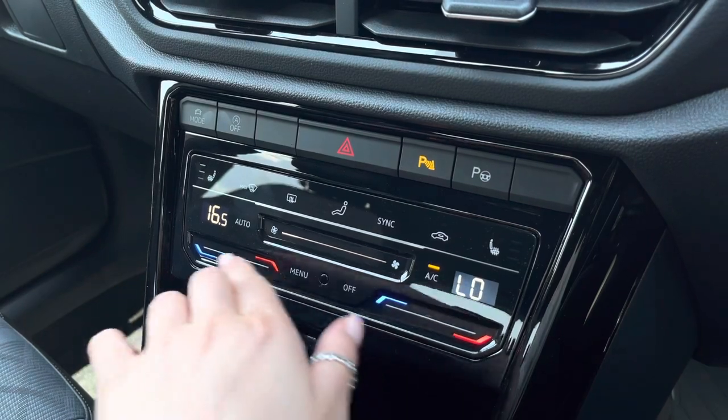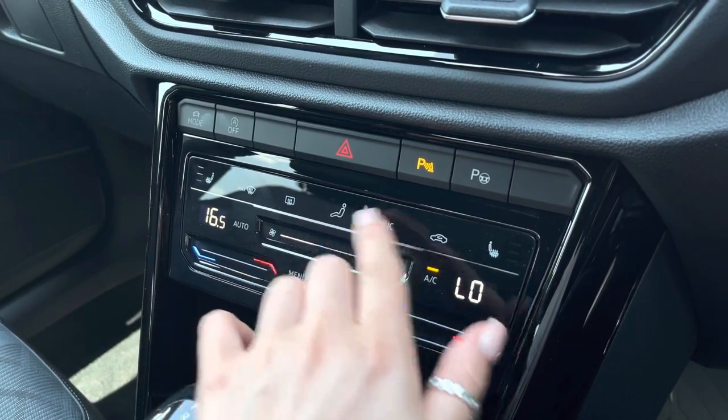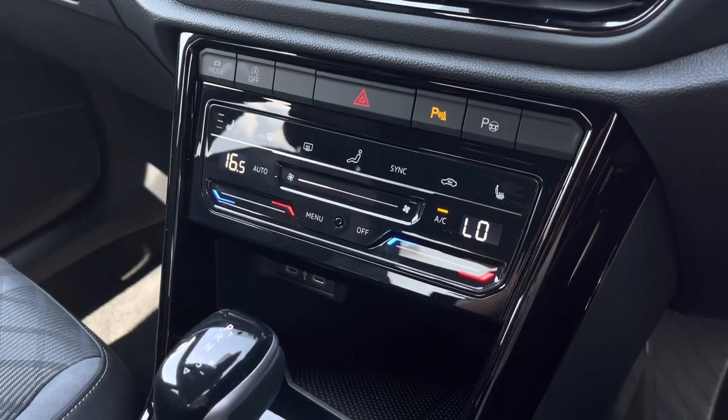Just below we can locate the climate control, which allows the driver and front passenger to be in charge of their own individual temperature settings. You can alter the direction as well as the air flow with the air vent adjustment options on either side.